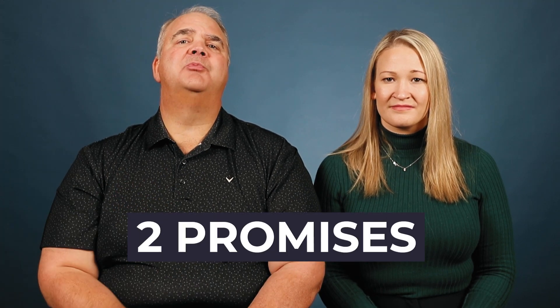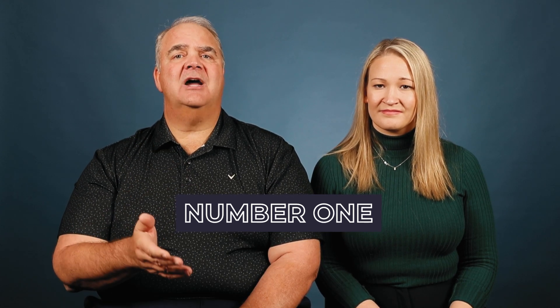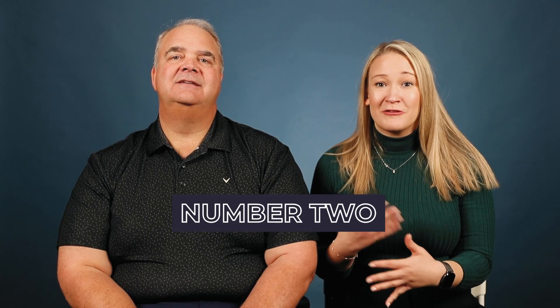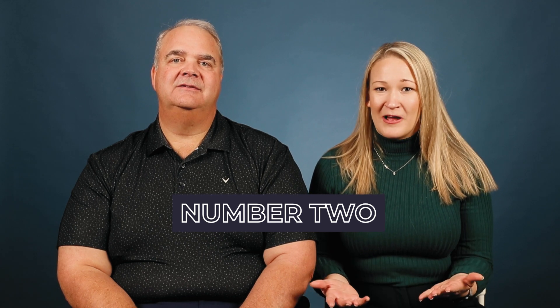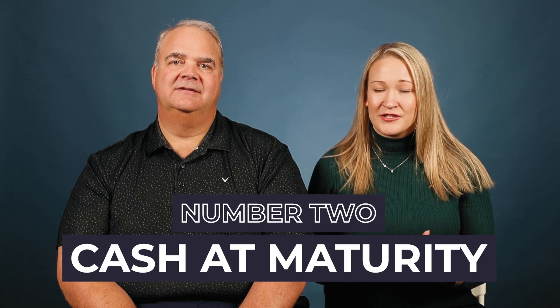As with any whole life insurance policy, a policy specially designed for cash accumulation, the insurance company is making two promises. The first promise is that should you die while you own the policy and you're the insured, the insurance company will pay your beneficiary the death benefit. The second promise is simple: at the age of maturity, which is typically age 121, the insurance company is going to have cash set aside equal to the face amount of the policy.